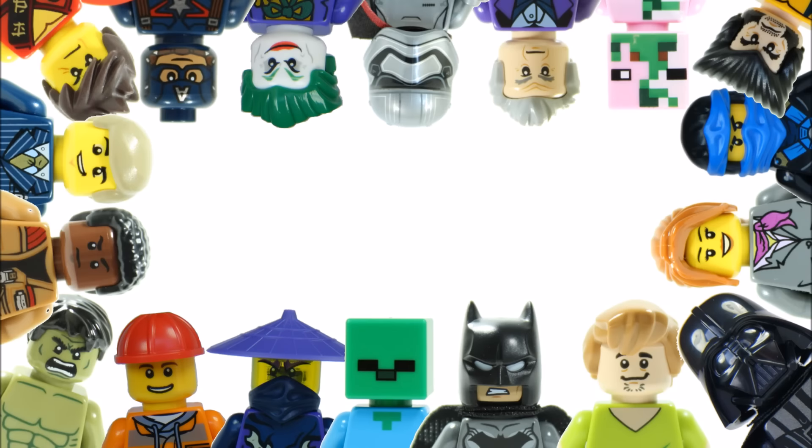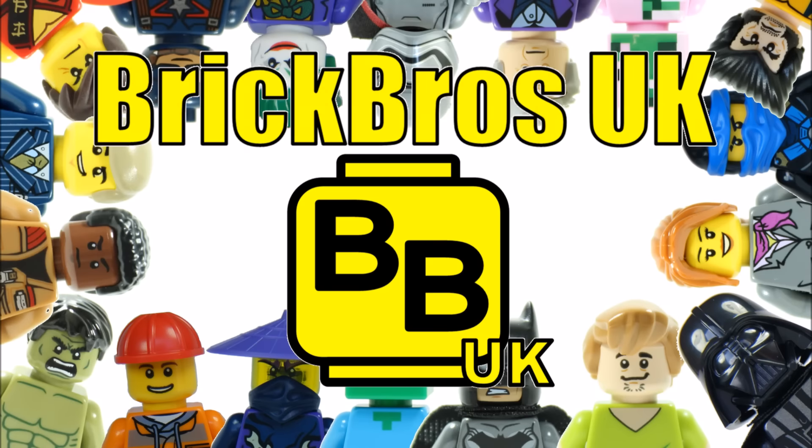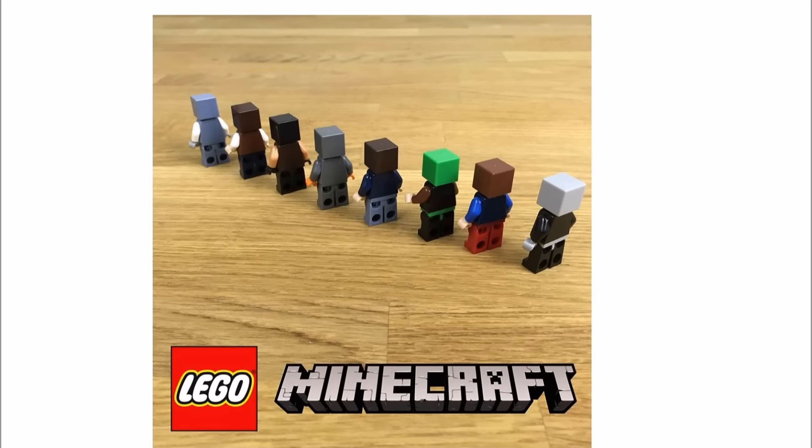Hello, it's Brick Bros UK and we have an exciting news update for all you LEGO Minecraft fans, because LEGO has just posted some images of two new Minecraft minifigure skin packs on the LEGO Minecraft Facebook page.